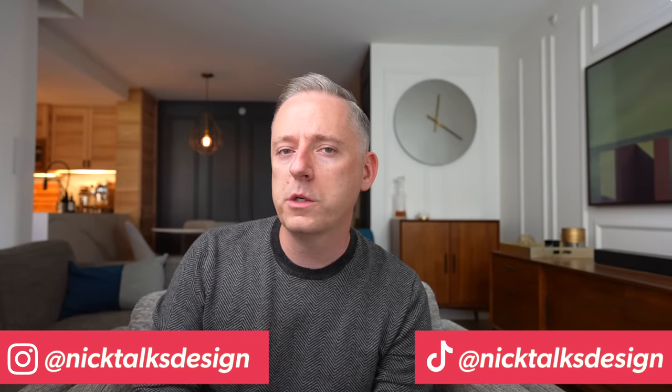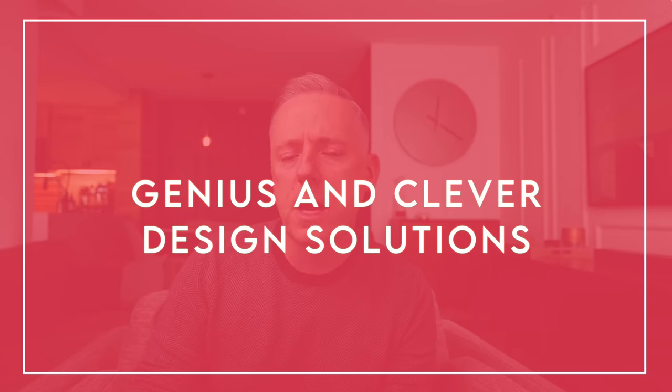Hi everyone, it's Nick. Welcome or welcome back to my channel. In this video today we are going to be talking about genius interior design hacks for your home.